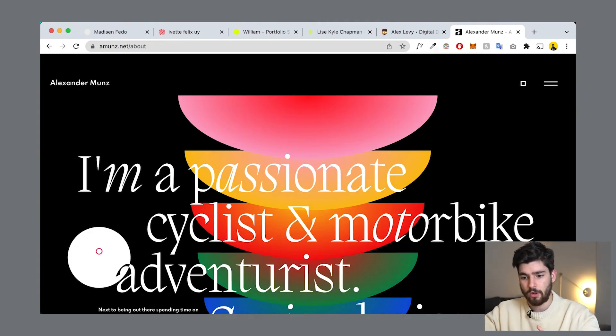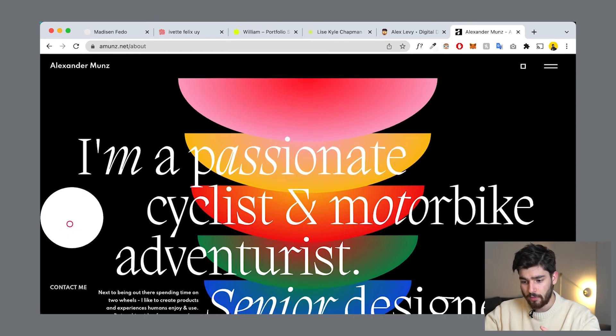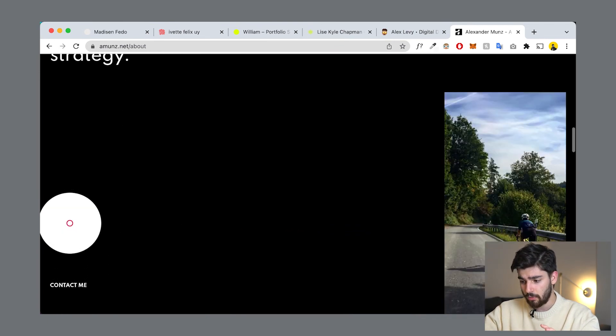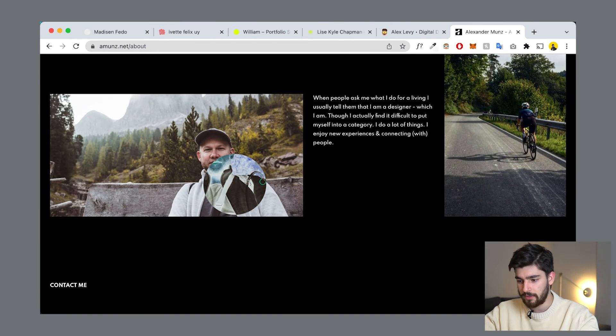The most important thing you need to add in your portfolio website is showcasing your personality. A lot of people use portfolios to showcase projects only, which is fine. But if you're trying to get hired and get people to want to work with you, it's extremely important to show a little about who you are, what you do as a side hobby, and what you do on weekends — that showcases a more human side of you. On amunz.net/about, this designer shares that he's a passionate cyclist and motorbike adventurist as well as a senior designer and art director. There are pictures of him cycling and in the mountains. If I want to work with someone, it's amazing to see what they're like as a person — and that's extremely important when you're hiring.